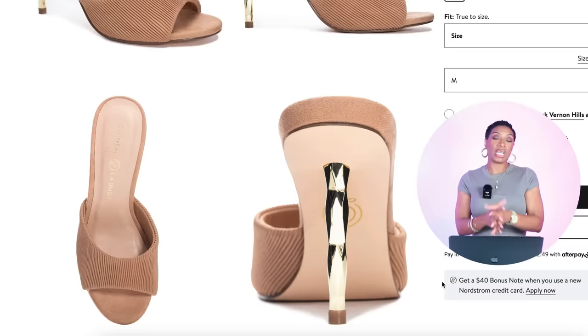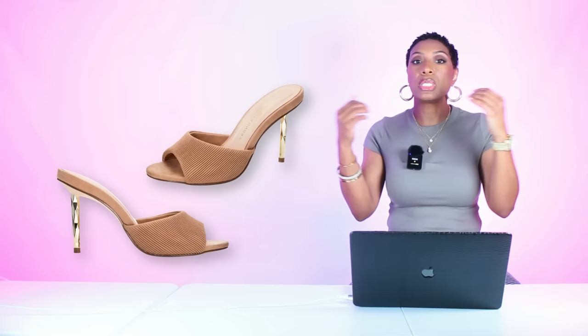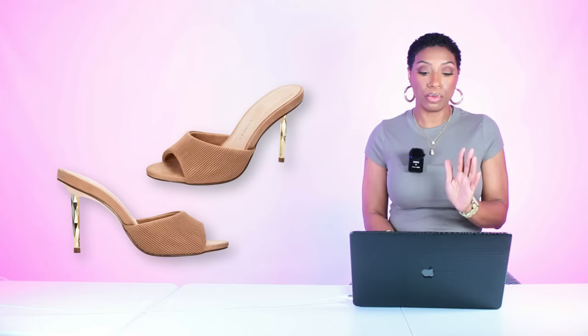I love these — it's such a pretty mule. It's simplistic but so pretty. It has a little bit of texture and there's this detailing on the heel in a geometric shape in gold that makes it look really elegant. These come in sizes 6 to size 11.